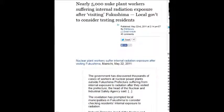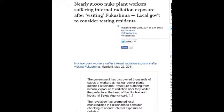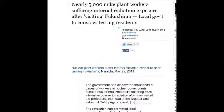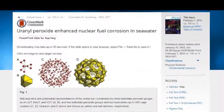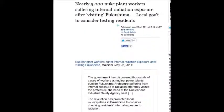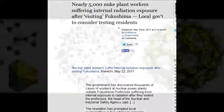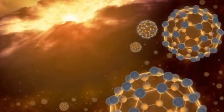Nearly 5,000 nuclear plant workers are suffering internal radiation exposure after visiting Fukushima — that was May 22, 2011. 5,000 people had to ingest huge doses of radioactive air into their body, into their lungs. They're suffering internal radiation exposure — suffering. That's the key word. Yet they say, oh, there are no injuries, no deaths.